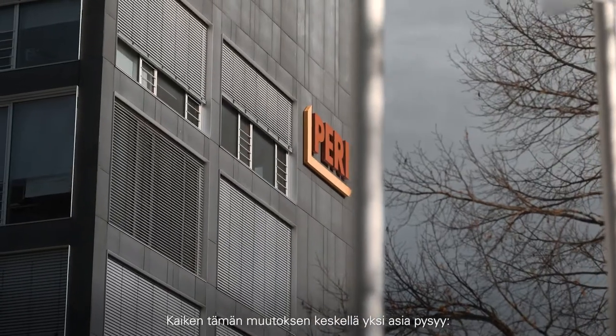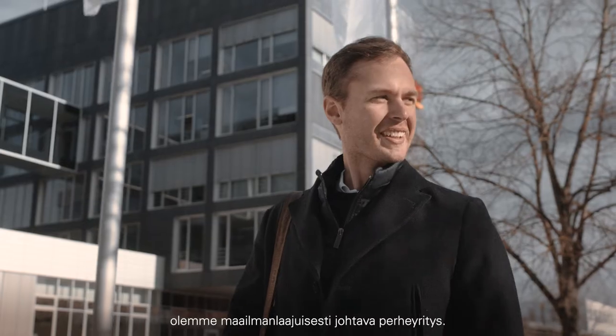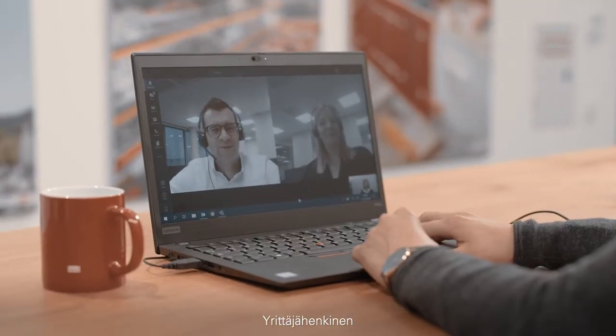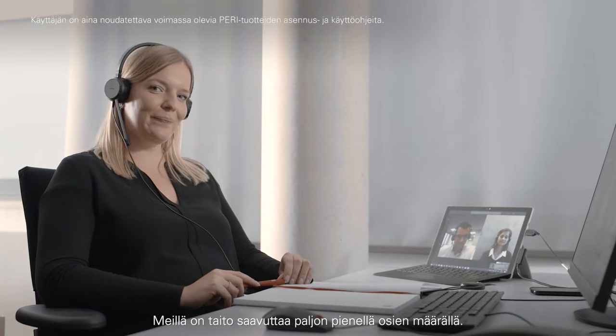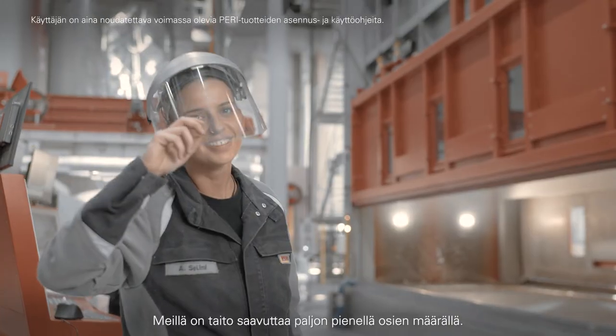In the midst of all this change, one thing remains constant. We are a globally leading family-run business — reliable, entrepreneurial, future-oriented. We master the art of achieving a lot with a small number of scaffold components.